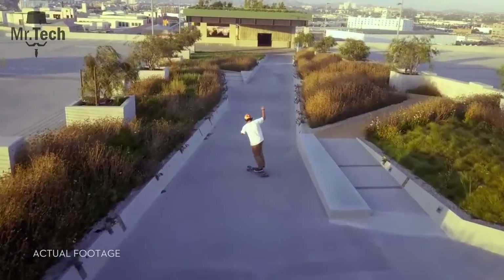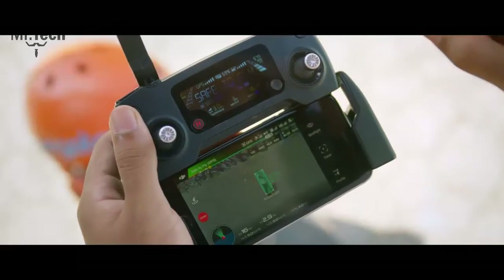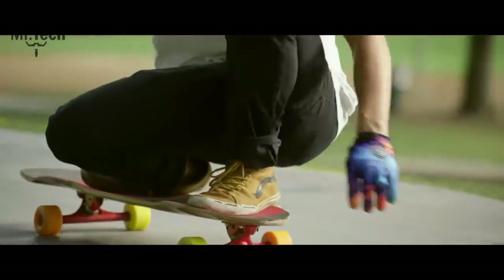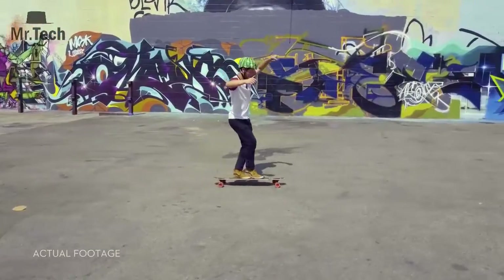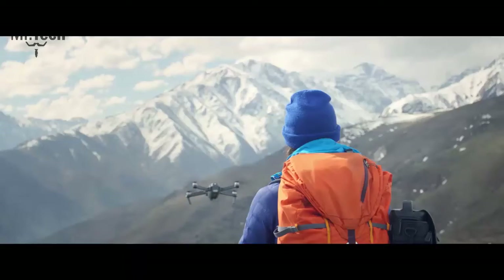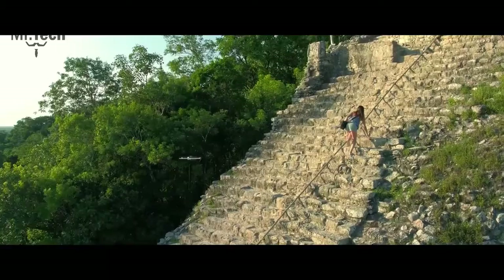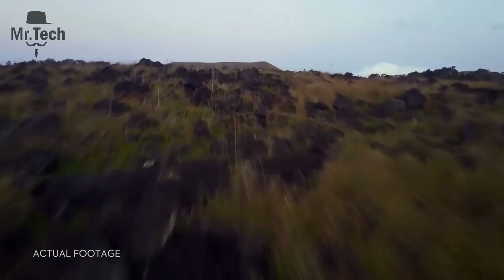Shooting an epic tracking shot of a friend is easy. Active Track technology means it just takes a few taps — not just one kind of tracking shot either. It's got spotlight, profile, and trace. Or use Tap Fly to tap and fly. Terrain Follow mode keeps the Mavic at a height you define as the ground rises, so you can focus on your shot, not your height.